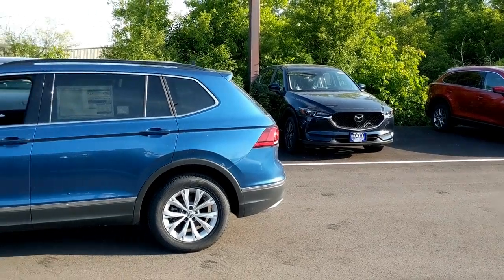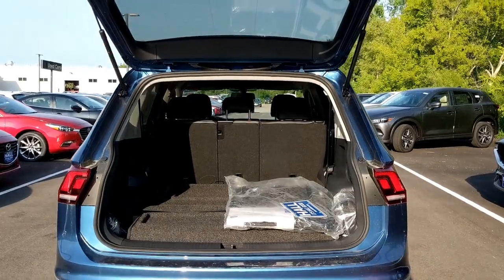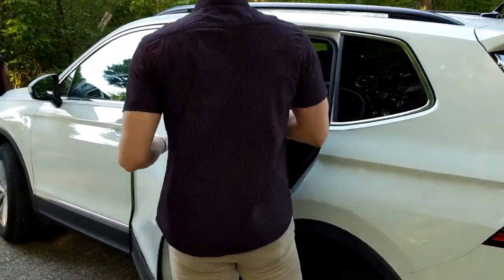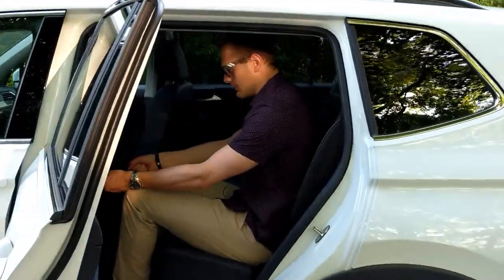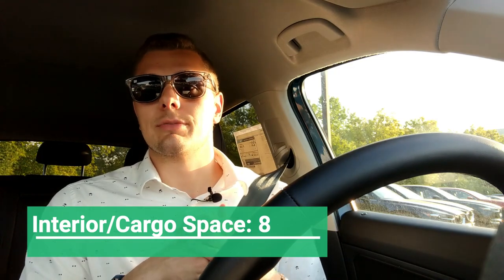This is one of the biggest changes for this Tiguan generation. VW extended the wheelbase by seven and a half inches and the entire length by 11 inches, and widened it by about three inches. This translates into a near segment-leading cargo capacity of about 73.5 cubic feet with all seats down. The back seats when the third row is equipped are adjustable — you can slide them forward and back and recline. The third row is really just for small children in this compact SUV. In contrast, the Mazda CX-5 only gives you about 60 cubic feet. For this reason I give the Tiguan an 8 out of 10 for interior space and cargo.